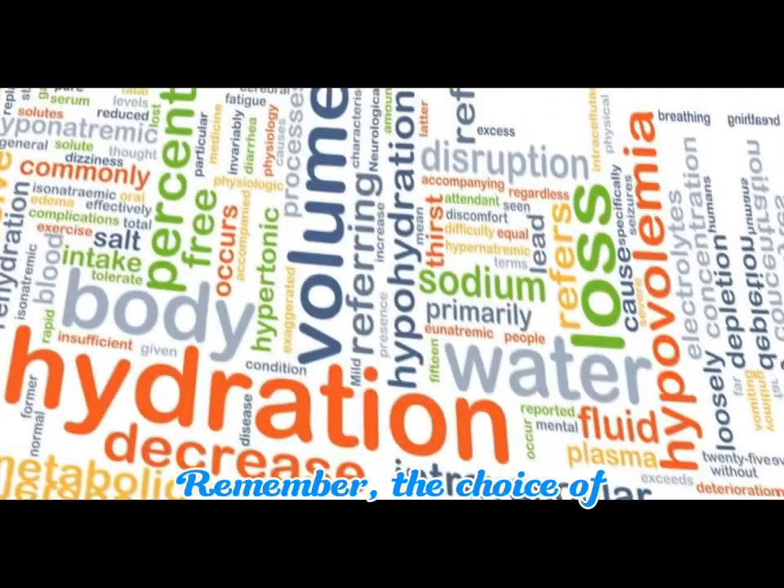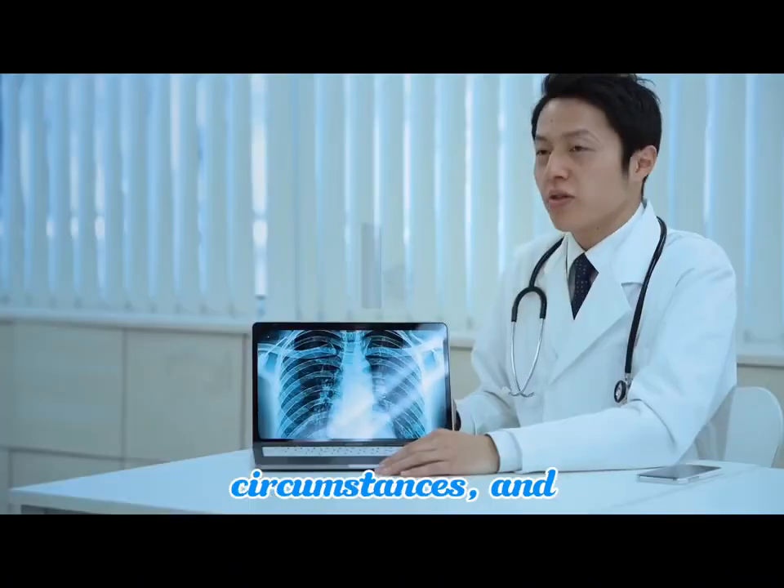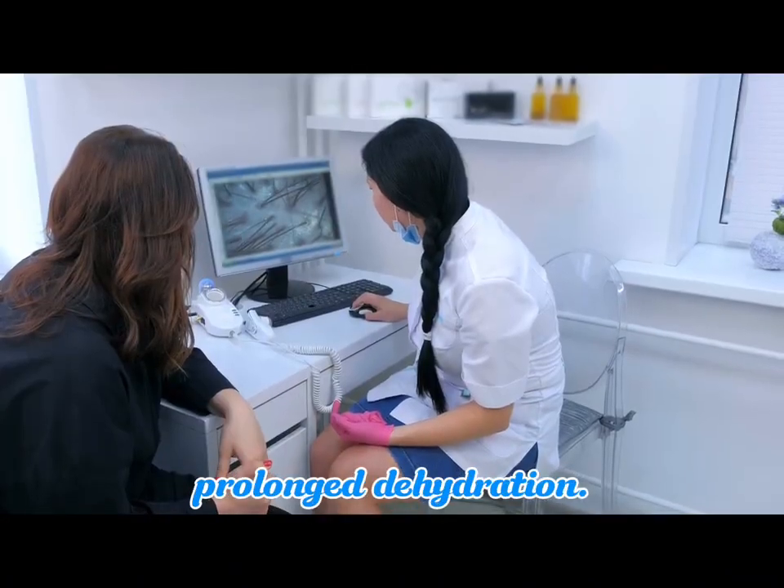Remember, the choice of treatment depends on the severity of dehydration in individual circumstances, and seeking medical advice is recommended for severe or prolonged dehydration. Check out our blog for more information.